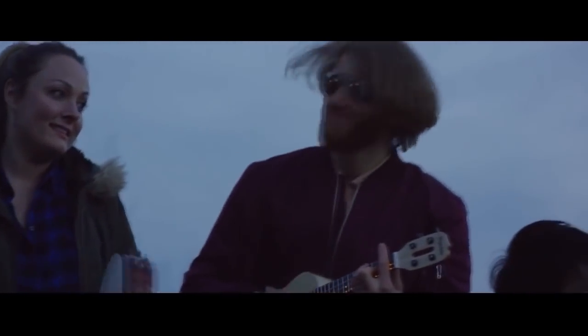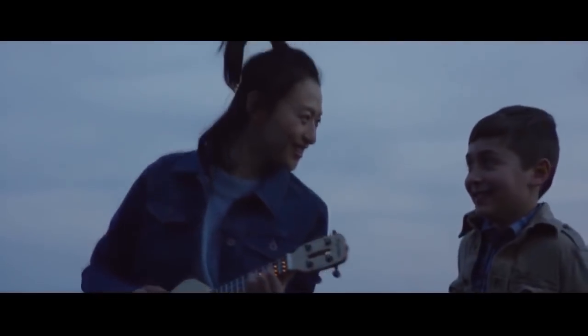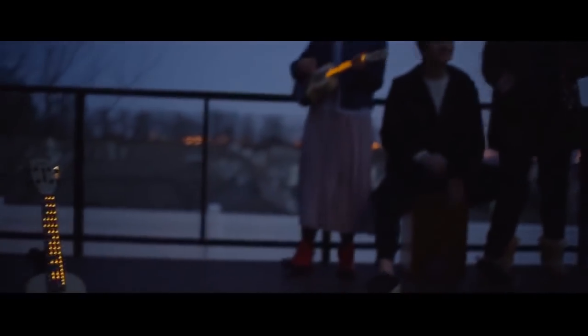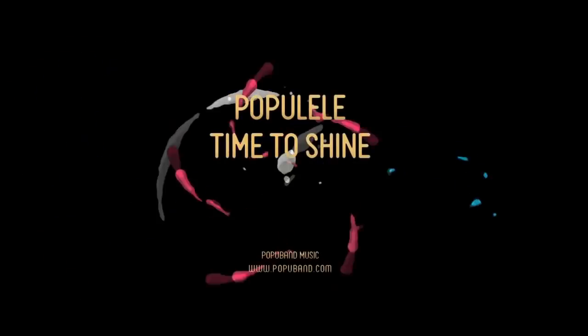You'll become a musician faster and easier. Just grab your uke, connect your smartphone, and begin your music journey with your friends, anytime, anywhere. We started Populele to create technology that brings the joy of music to your life in a way that never existed before. Populele — time to shine.